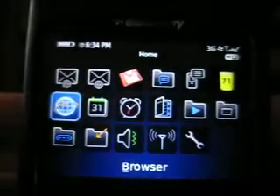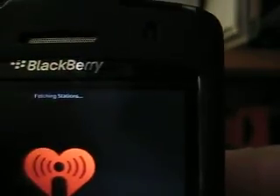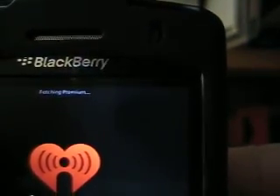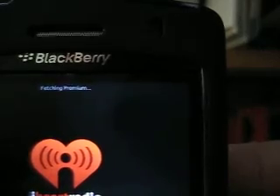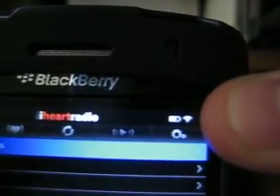Let's go to iHeartRadio. Notice at the top the symbol is a little different — kind of hard to see, but you'll get the idea.